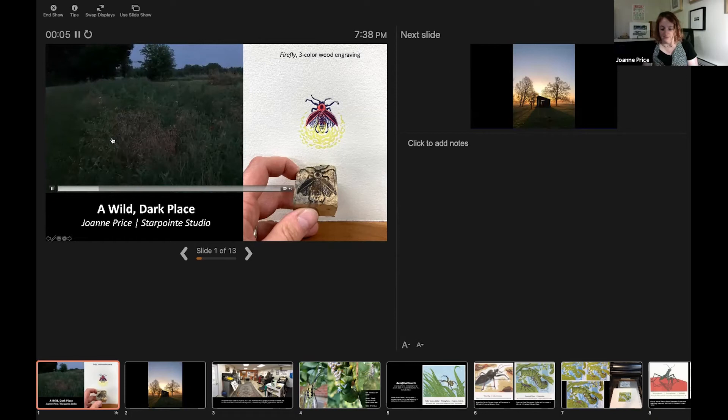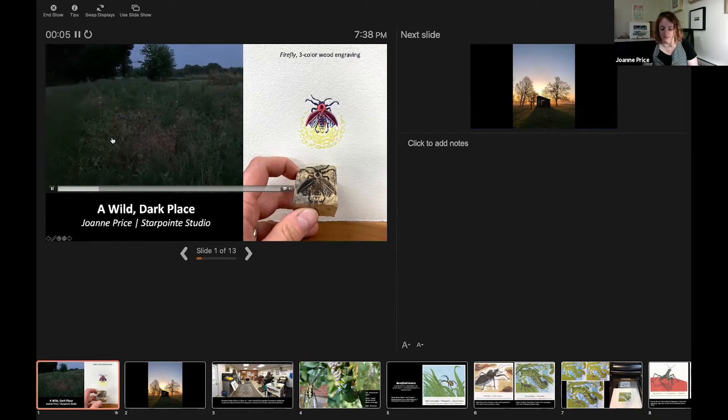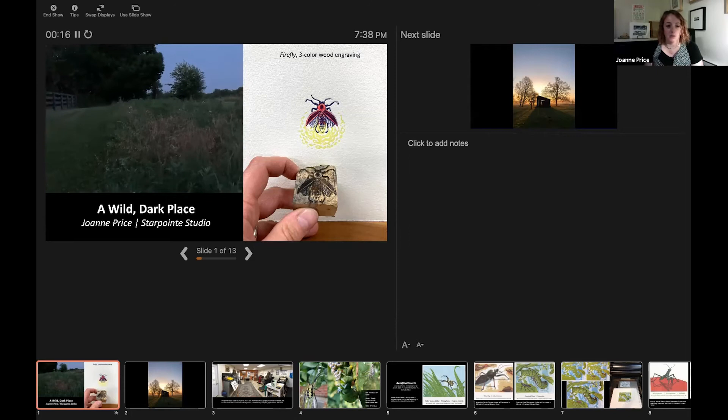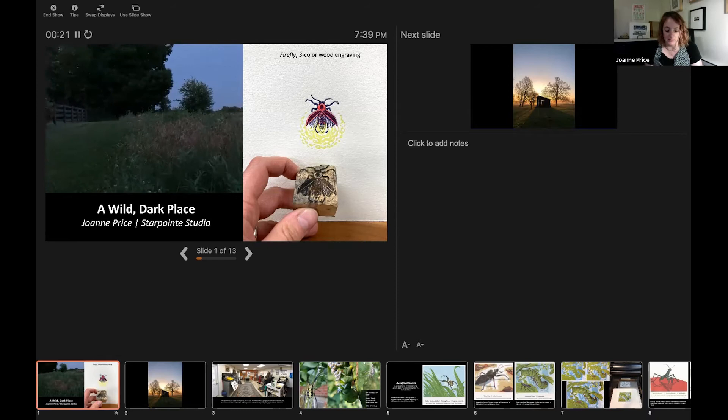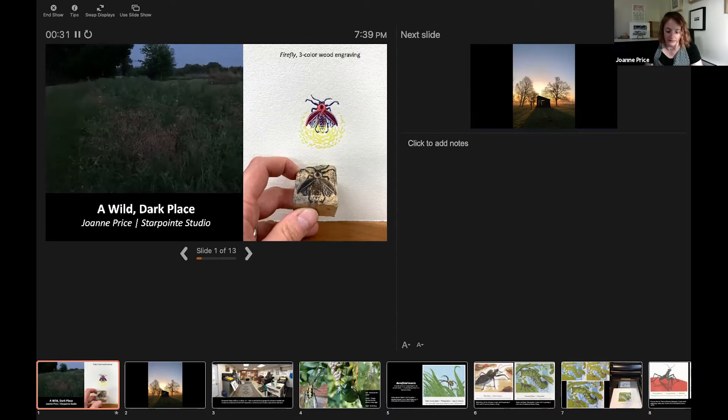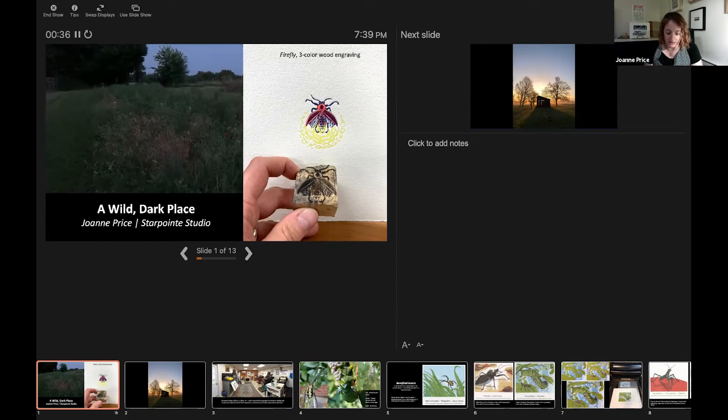So I have a bit of a narrative that I'll try to get through. A wild, dark place — when my partner and I moved from Minneapolis to Kentucky in 2012, my partner, a NASA solar system ambassador, wanted a place where he could walk out and look up at a less light-polluted sky. A dark sky map guided our search, and we found a home with five acres in Baghdad, Kentucky.